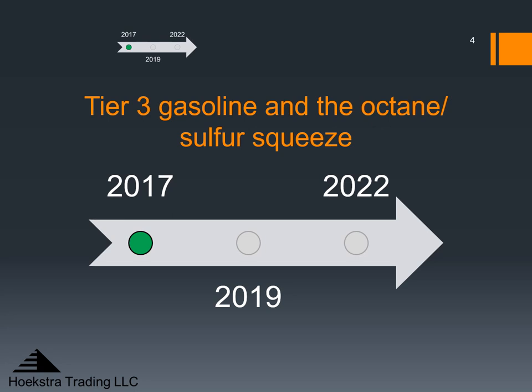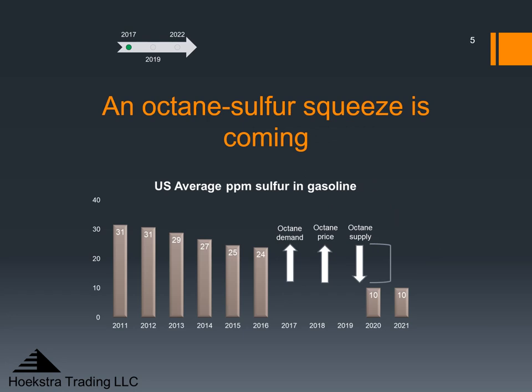Hookster Trading has been publishing work about Tier 3 gasoline and the octane sulfur squeeze since 2017. Today I'm going to give a short overview of what we were saying in 2017 and in 2019 and then move forward to today. In 2017 we said an octane sulfur squeeze is coming. The average ppm sulfur in the U.S. gasoline pool was declining slowly from 31 ppm in 2011 toward the Tier 3 requirement of 10 ppm by 2020. Contrary to popular opinion we showed octane demand and octane price were increasing, and we predicted a large decrease in octane supply when refineries increased desulfurization severity to meet the Tier 3 specification.